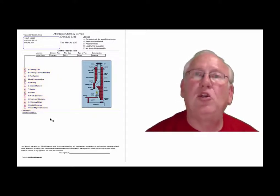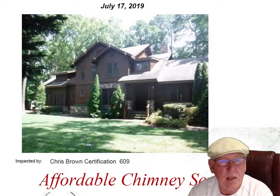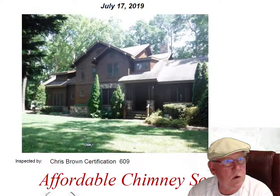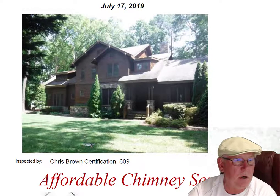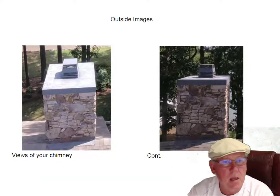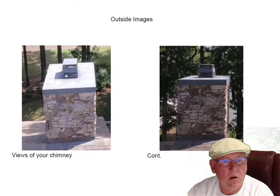Now let's take a look at your personal report, so stay with me. Hey Lisa, I went out to the property on Tioga Road today and inspected the chimney for you. I want to take a moment and go over the inspection report. Top of the chimney — here's what the top looks like. It's a beautiful fireplace.